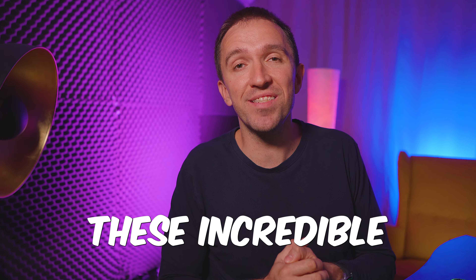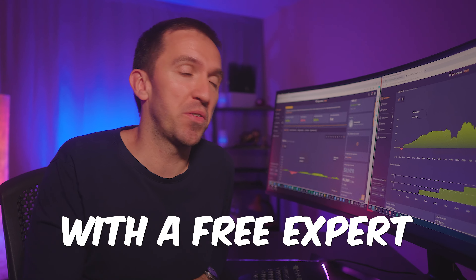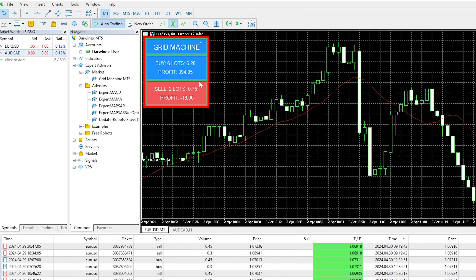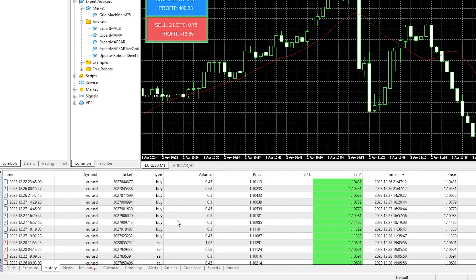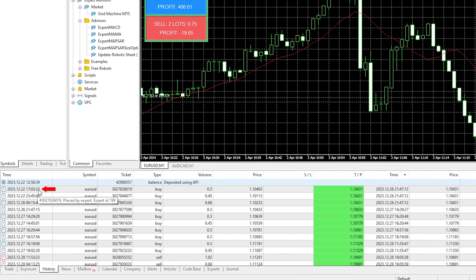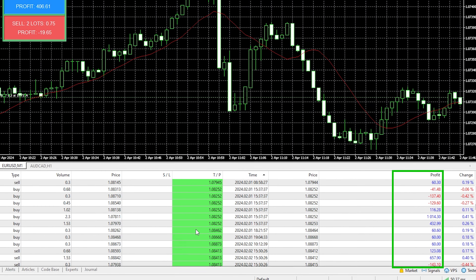I achieved these incredible results with a free expert advisor. It is the Grid Machine that I've been trading for quite a while. I started this account at the end of December last year and it has executed plenty of trades.